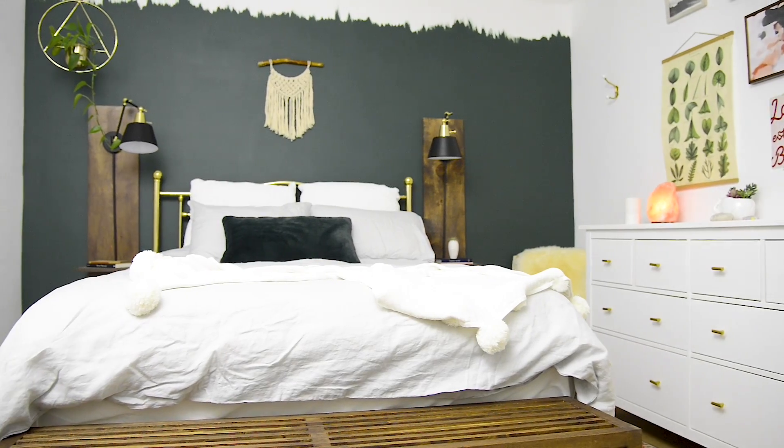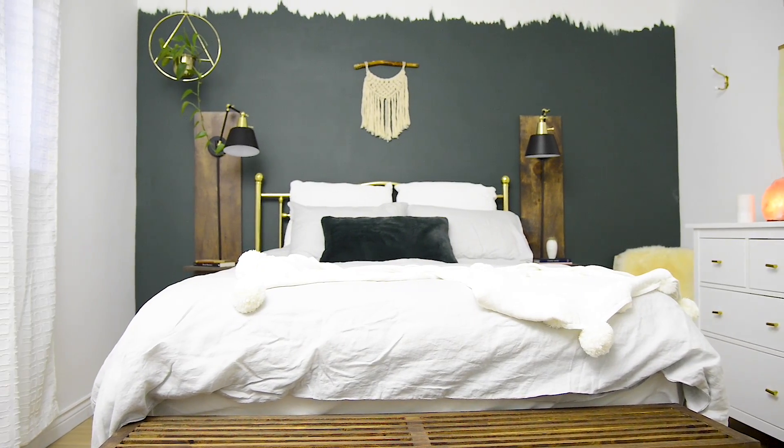And there you have it — a beautiful bedroom! Dani, how do you feel? I feel so good in this space, I don't want to leave — which is the problem now compared to where it came from. If you guys loved this makeover, make sure you give it a thumbs up and subscribe so you don't miss any more makeovers like this. Thumbs up for Dani, thumbs up for me, and thumbs up for you! She did such a great job with the DIYs. Thanks guys, see you next week!